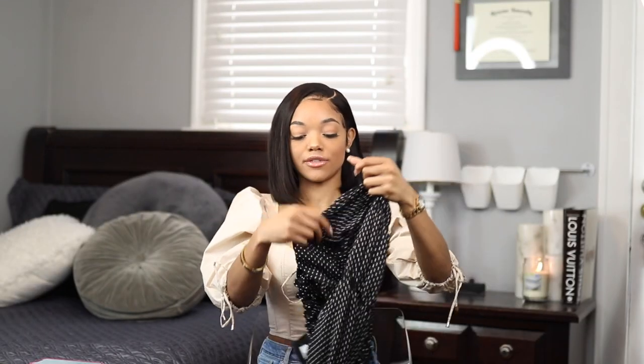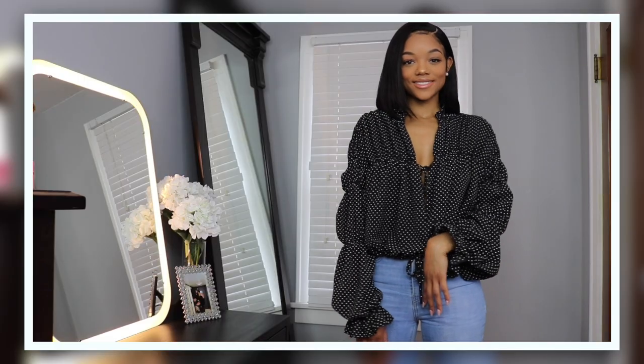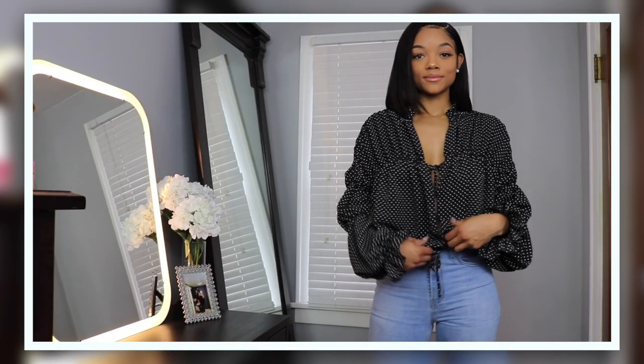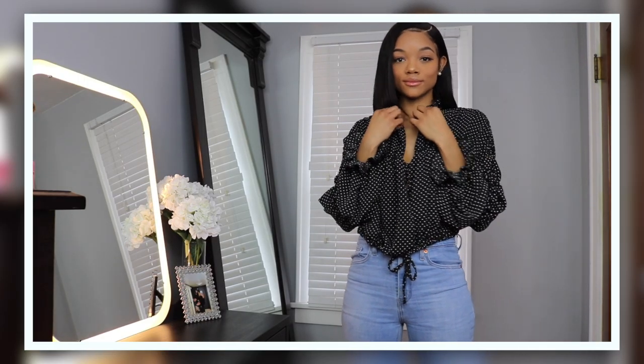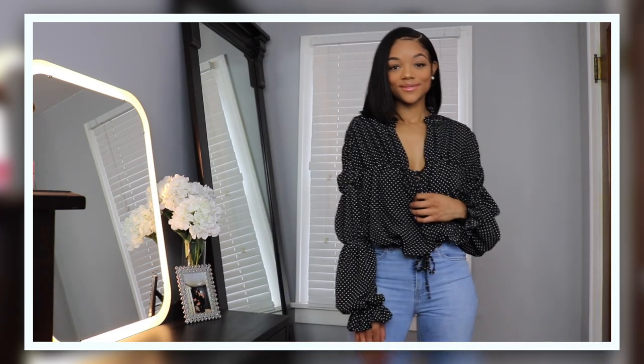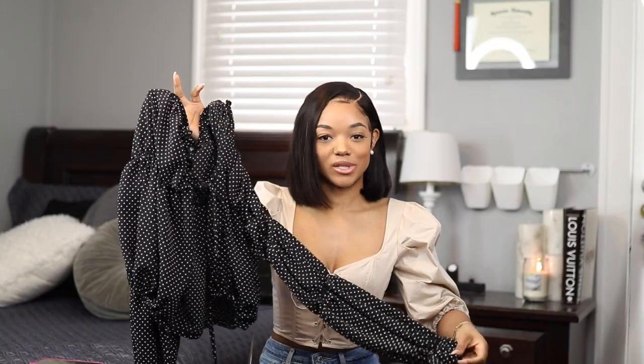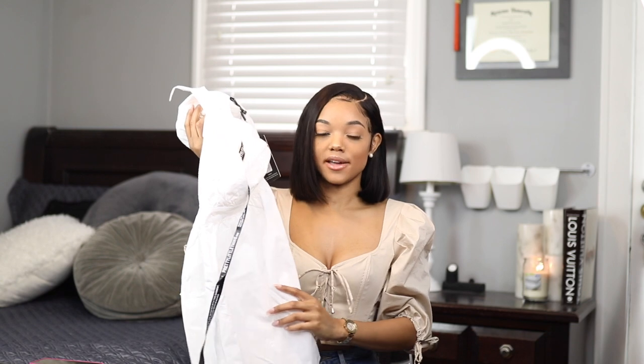I also got this frilled polka dot blouse, which I thought was really cute. They had it on the website in a couple of colors — maroon and green — but I really like the polka dot pattern the most. It has frill on the sleeves and a nice drawstring detail down the middle. It's different, really cute, and very girly.